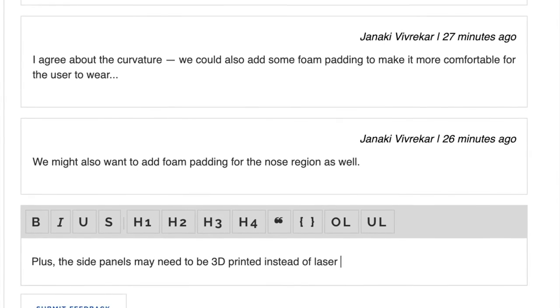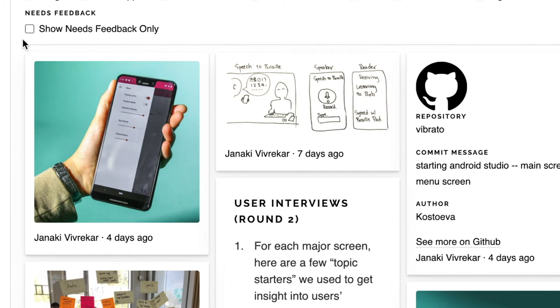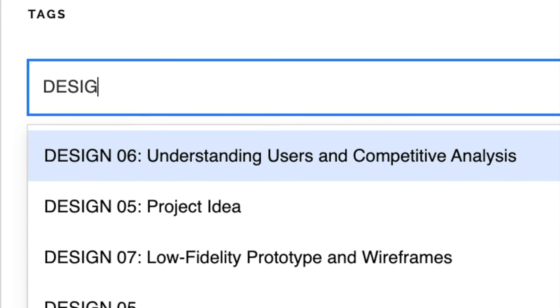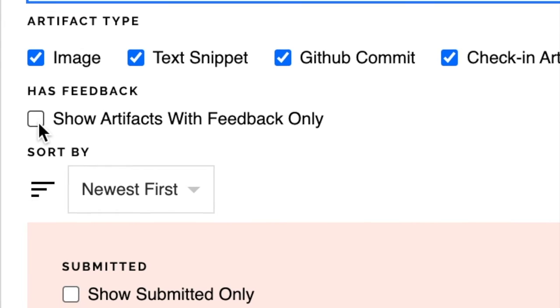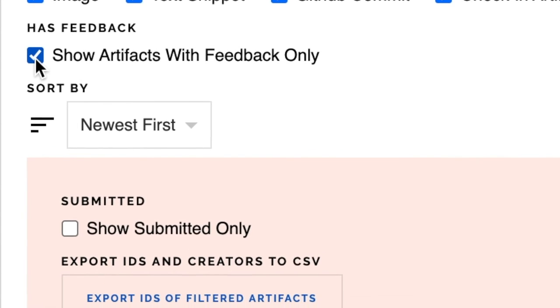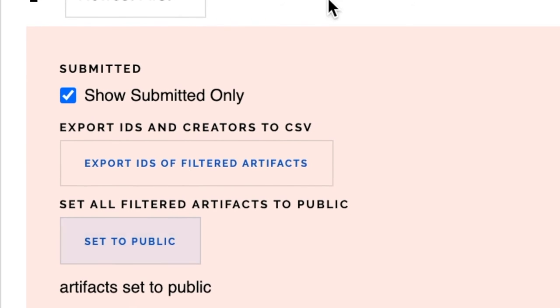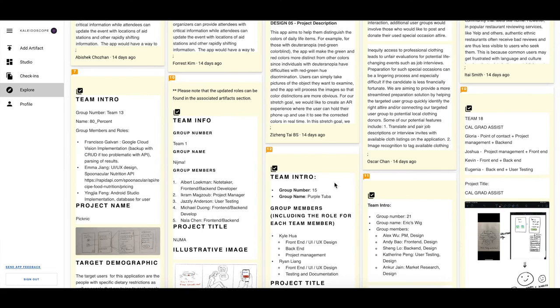Students have found this feature particularly useful, allowing them to converge on and improve ideas within a team, as well as solicit inspiration and fresh eyes from classmates. Kaleidoscope provides insight to instructors about the class as a whole by easily grouping all submissions from an assignment in a single view. Instructors can get a sense of a class's strengths and weaknesses as well as share exemplary examples with students. Students can see their classmates' work as they develop their own projects, learning from each other's techniques and processes.